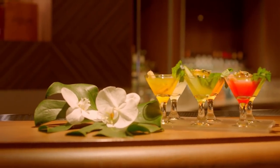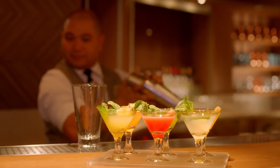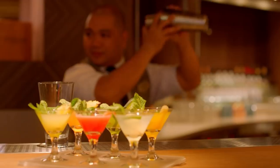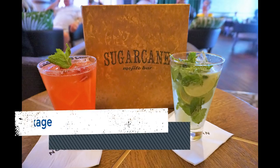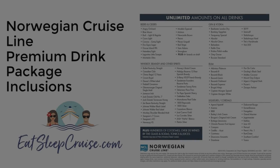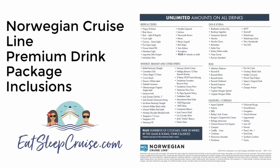While many of these aspects remain the same, the package has become more restrictive when it comes to brands considered super premium. With the Premium Beverage Package on Norwegian Cruise Line, cruisers can choose from a predetermined list of spirits and brands. Here is a list of what is currently covered in the Premium Beverage Package, straight from Norwegian Cruise Line's website.